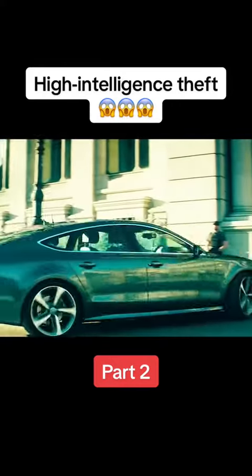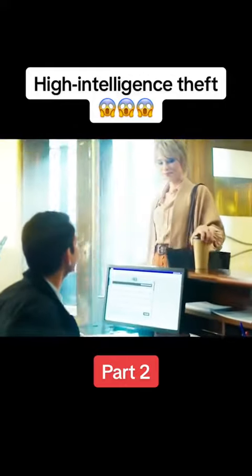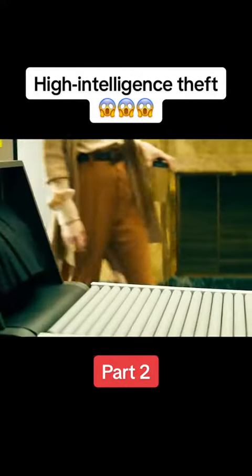Beauty is a beautiful thief. Her target is the underground vault in Spain, known as the most secure vault in the world. To enter the vault she needs the fingerprints of the head of security and two keys from two bankers. But how does she accomplish such a daunting task?